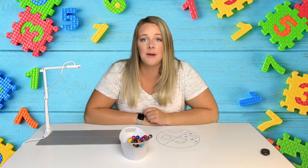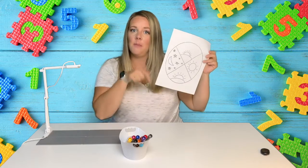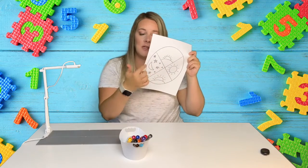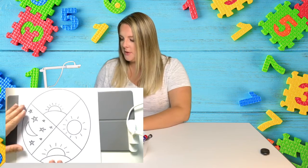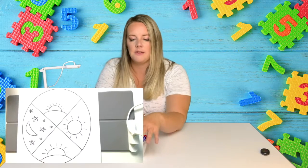Everyone, today we are talking about sequencing and time of day work. We have this picture right here that you can pause the video and go off and print. We're going to color it today and we're going to talk about what each of these sections is. I'm going to put this right here so you can see while I color, and we're going to start right here at the top.